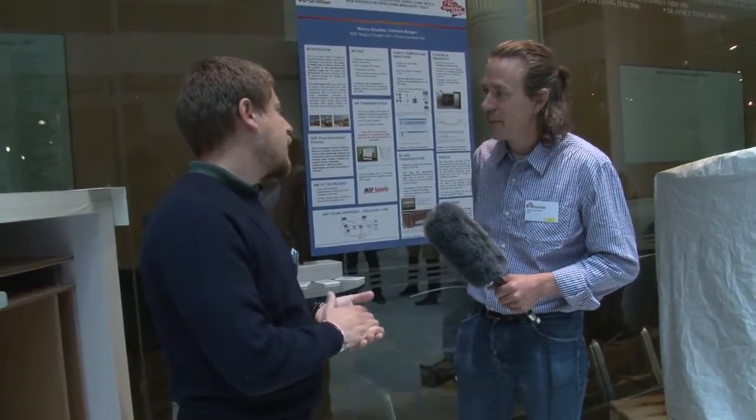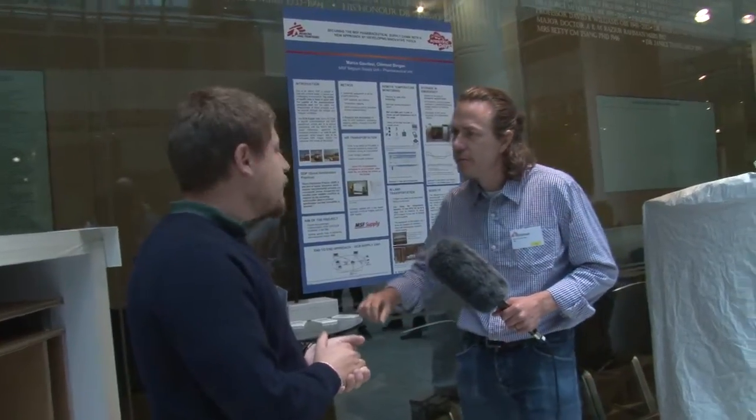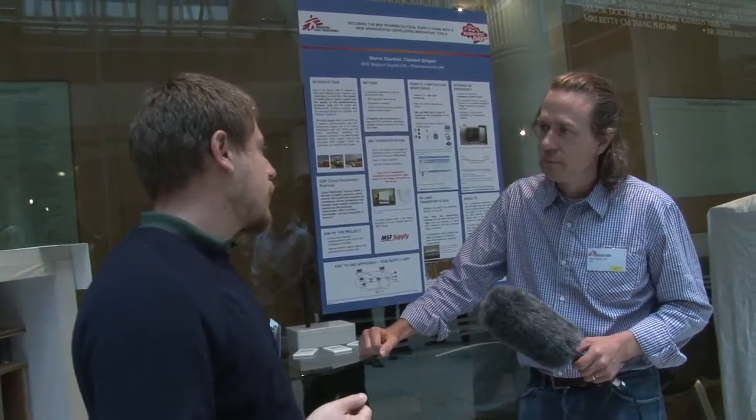I'm a pharmacist and I work for the supply unit in Brussels. I'm here to present some practical solutions to secure the pharmaceutical supply chain in the difficult environment where we actually operate.